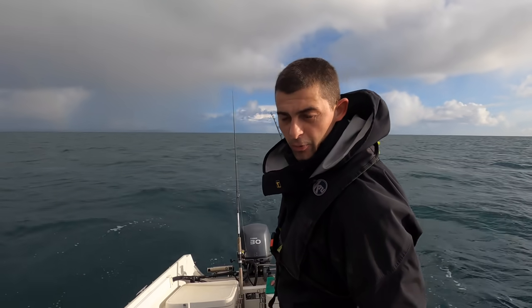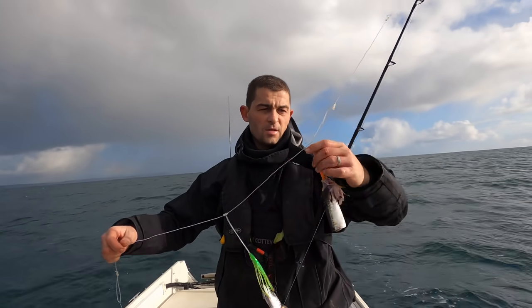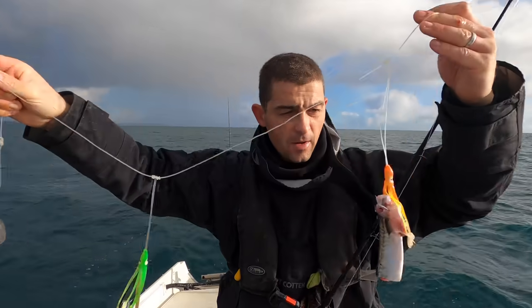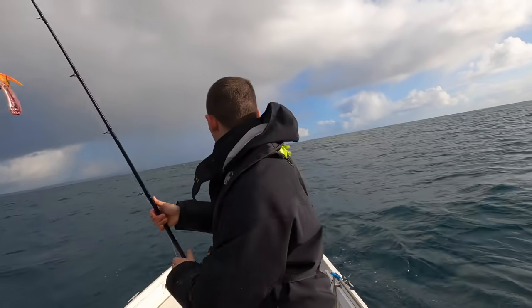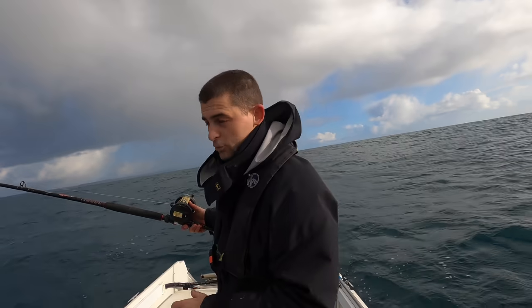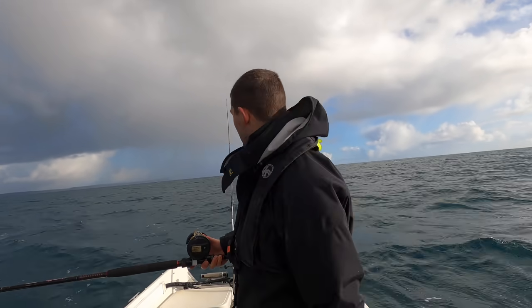I think I'll bring up and put some fresh baits on. This is my wrecking rig — you can see it's just a big two-hook flapper rig. All I'm doing is putting a mackerel flapper on the bottom and a mackerel fillet on the top. What I think had happened with that last fish is it just rolled on the mackerel flapper on the bottom and hadn't found the hook.